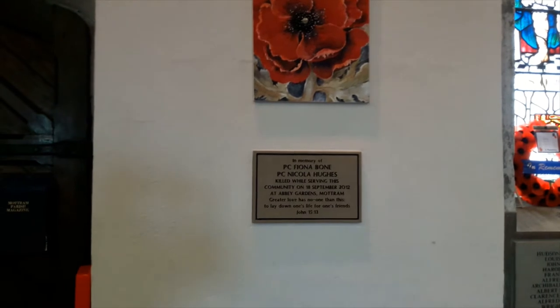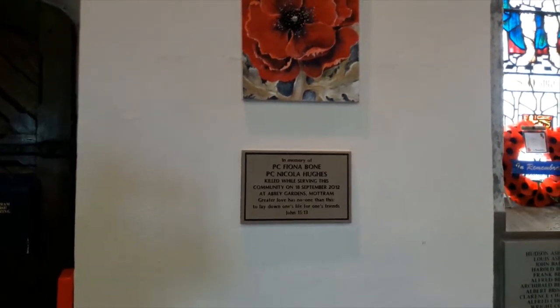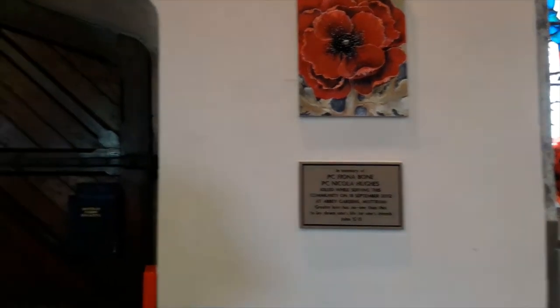Also here is a plaque commemorating Nicola Hughes and Fiona Bone, the two police officers who were murdered nearby in 2012.